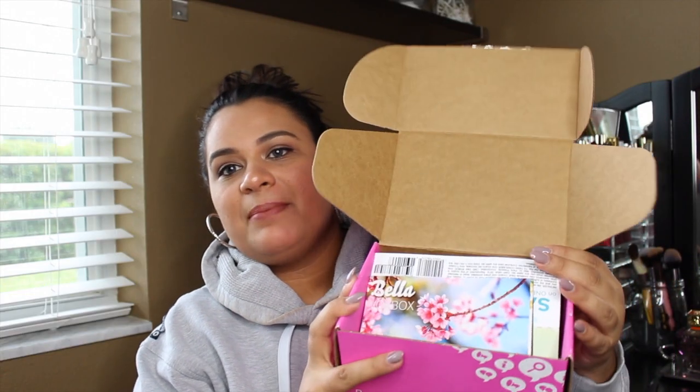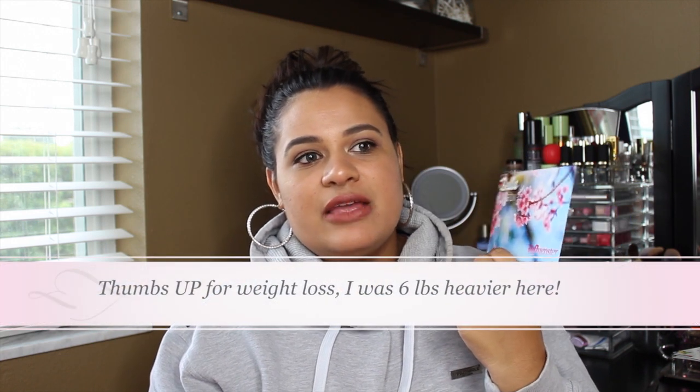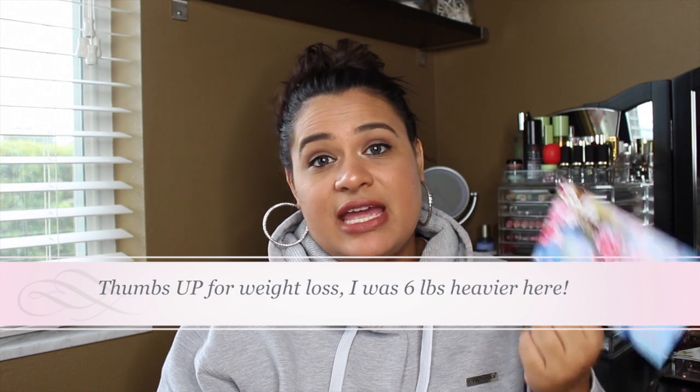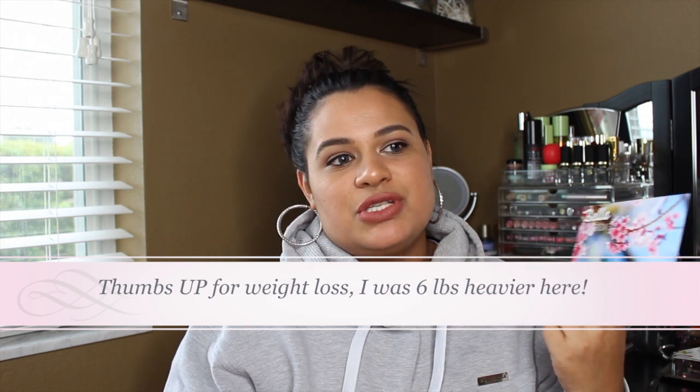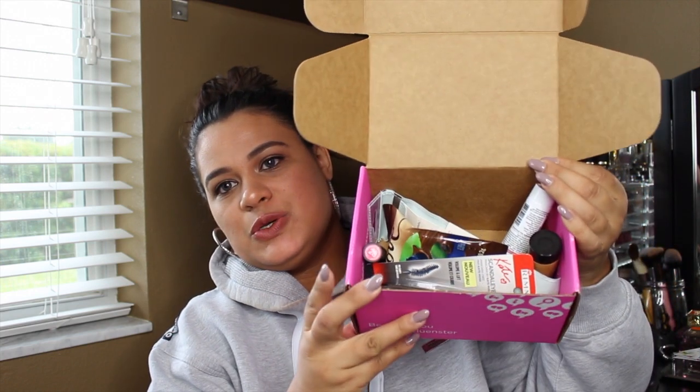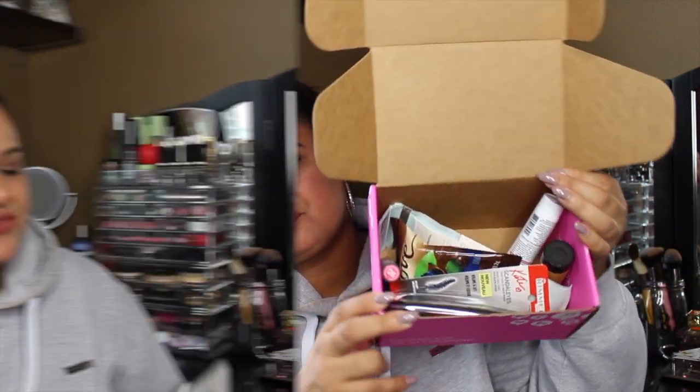Okay, so after I open my box I have all of these papers up front. The first one does say Bella Vox Box on it, so this tells you the name of your Vox Box. If you did not see my previous video with the Carefree Vox Box — you will receive one of two boxes from Influencer: either just one box from one company featuring a specific item, or a Vox Box like this one which has a bunch of different goodies from different companies. This is the Bella Vox Box.